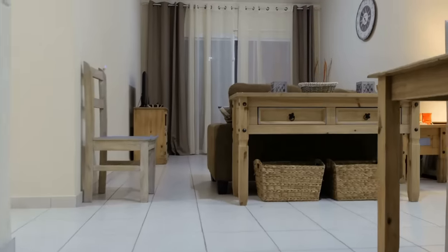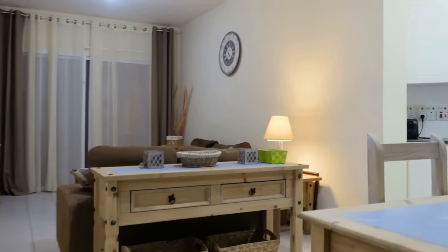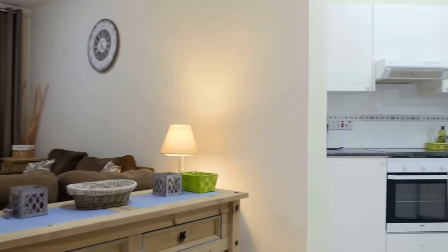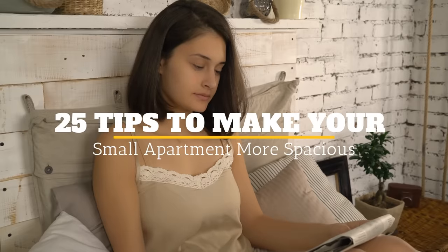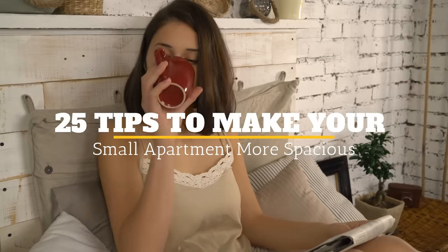While it's more practical to live in a small apartment, it's not always easy to manage. There are a lot of limitations in the furniture you can have and the things you can do. But this should not prevent you from creating a cozy and fun space that you can be proud to call your home. Welcome to Jensen's DIY, and here are 25 tips to make your small apartment more spacious.